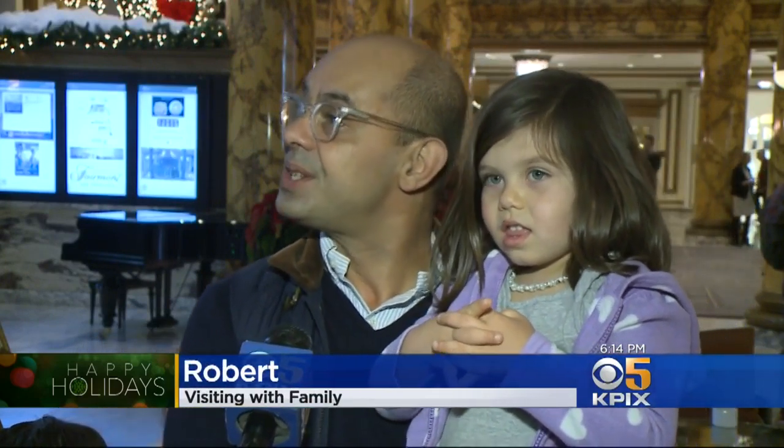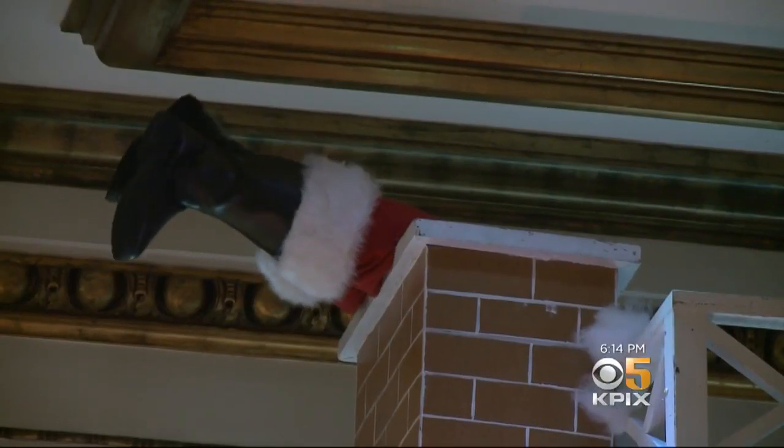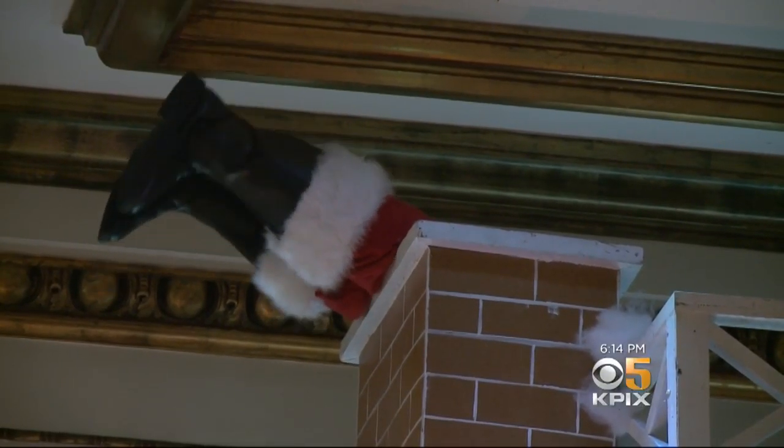We love what the Fairmont does, and the kids love it, and all the detail and all the work they put into it. It's pretty amazing. I like the gingerbread house because there's so much candy on it, and that Santa's stuck in the chimney.